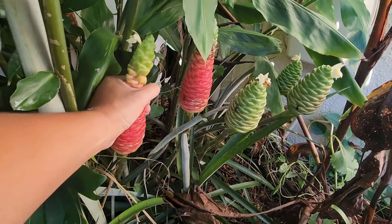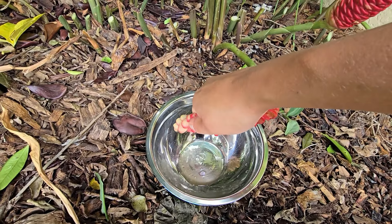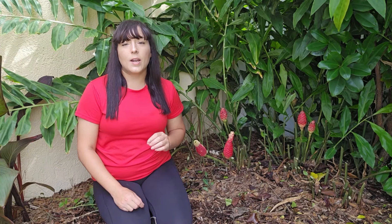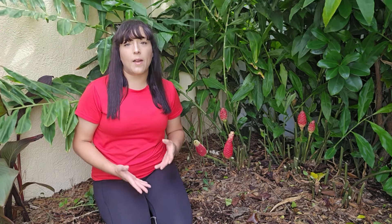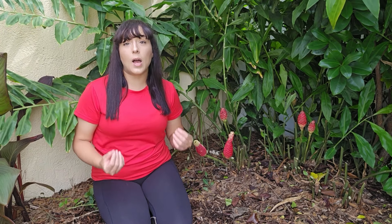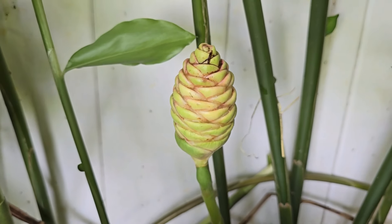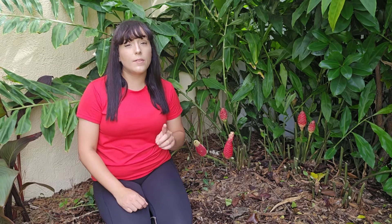Blooms have a unique pine cone shape — hence why shampoo ginger is often called pine cone ginger. They start off green and turn red at maturity. The plant collects water which mixes in the blooms or pine cones to create a loose, jelly-like liquid that has a wonderful floral ginger scent. This liquid is very hydrating, which is why it's used in bath, body, and hair products. The famous hair product brand Paul Mitchell has a whole shampoo ginger farm in Hawaii because they use awapui as an ingredient in their shampoos and conditioners.